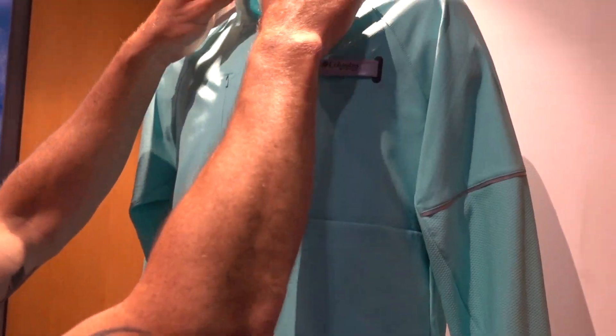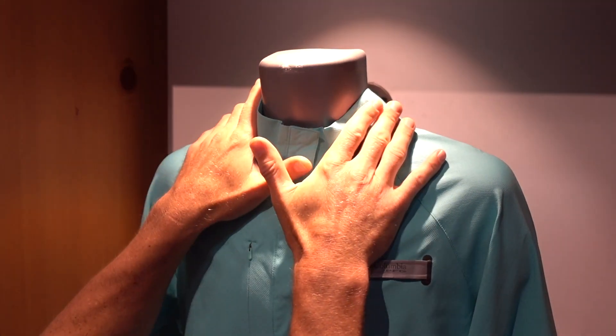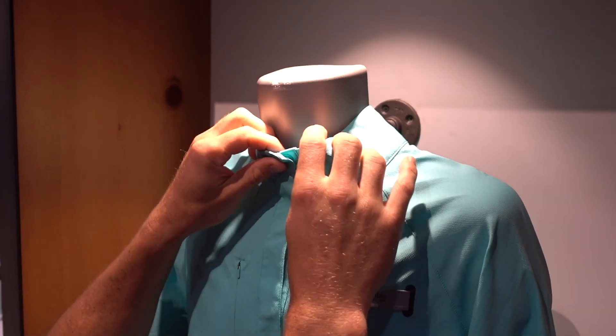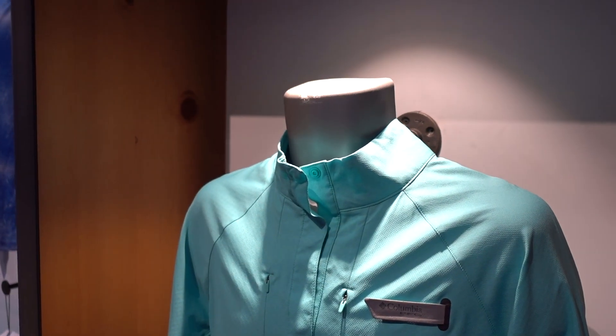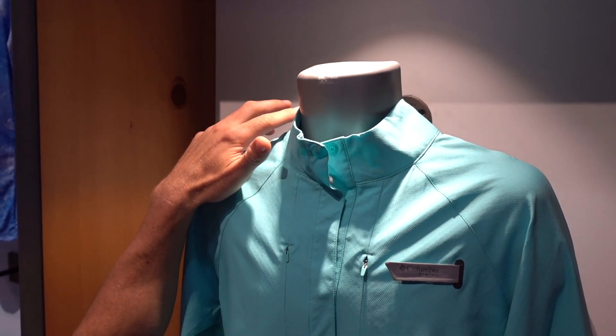And the collar, you'll notice, is more of a mock neck versus a typical traditional collar, which keeps it a little more of a cleaner aesthetic for her. You also have just enough protection on the back of the neck, so you avoid getting that little spot where you get a sunburn between your neck gaiter and the collar.